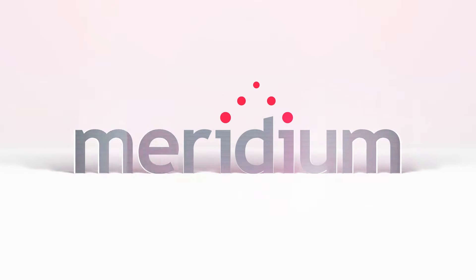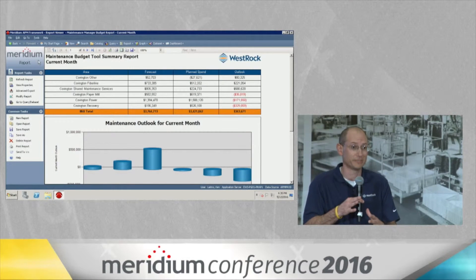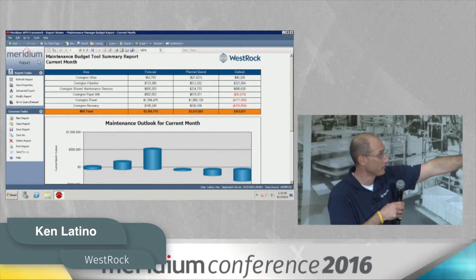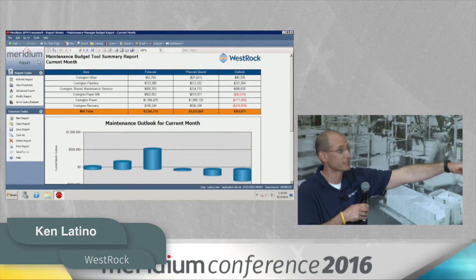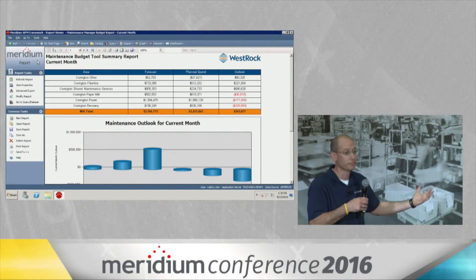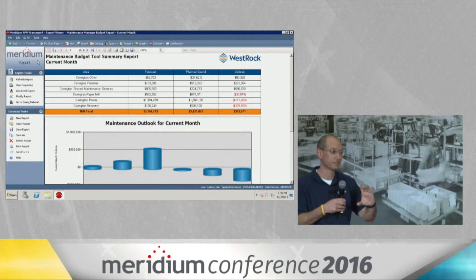What Meridian has given us the capability to do is take that cost center information that people really don't know what that is, and we combine it with the sections of the mill that they are familiar with. So all they see is, say, fiber line or paper mill, but that's really the collection of the cost centers.